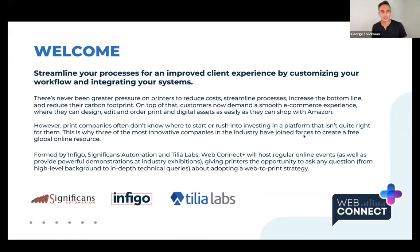Our companies — Infigo, Significance, and Tilia Labs — have come together to form this global community where we can be a resource for you to ask questions and meet regularly around this whole transformation of automation and web to print. Infigo is a world-class web-to-print solution provider; Significance is a next-generation software integrator focused on custom workflow development, color management, and end-to-end business integration; and Tilia Labs is an API-driven planning and imposition solution.